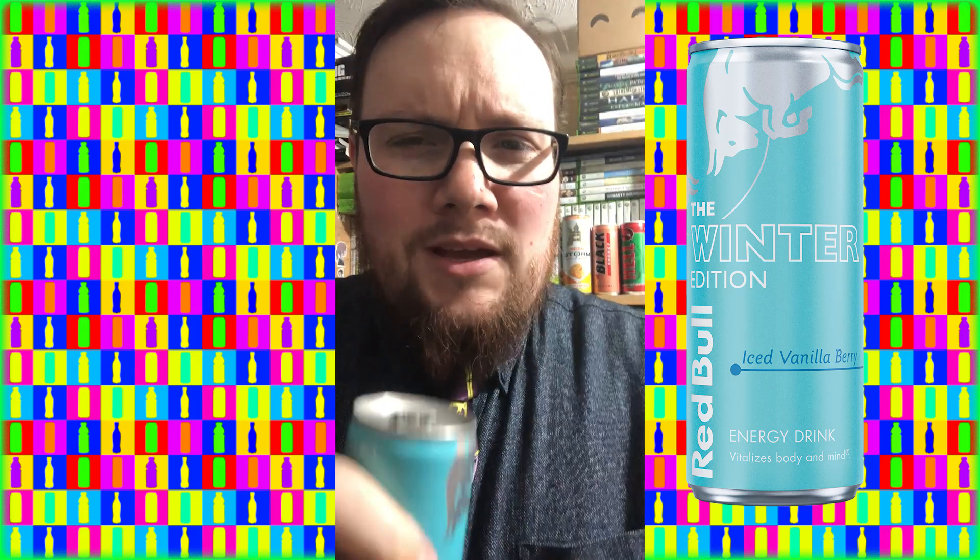Yeah, all I can smell is vanilla. Play-Doh — that smells like Play-Doh. Hold on, there is something else. It's hard to pinpoint. Maybe I can taste it.